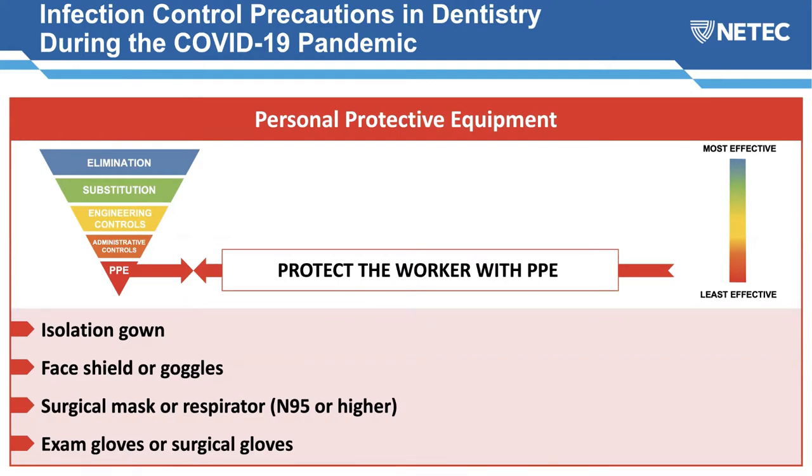The area where we'll spend most time today is personal protective equipment. This is where the most significant changes have been made in guidelines for dental care. The PPE recommended includes an isolation gown, a face shield or goggles for eye protection, a surgical mask or respirator — meaning N95 or higher — and exam or surgical gloves depending on the type of procedure.